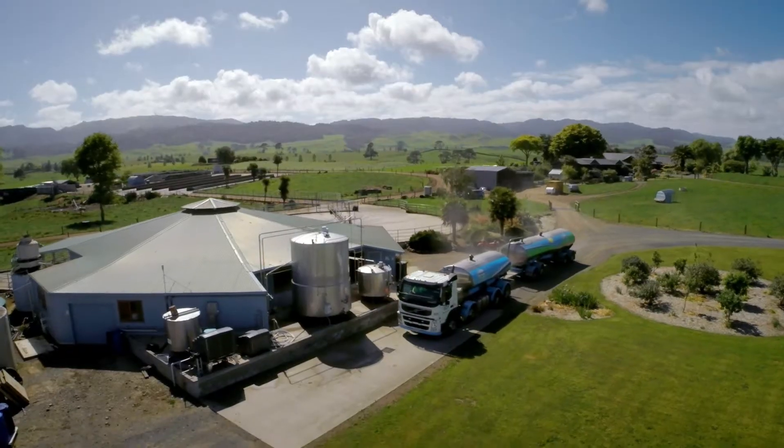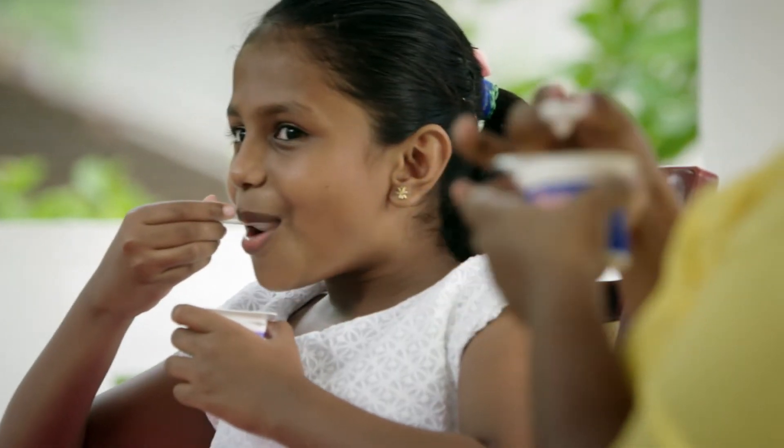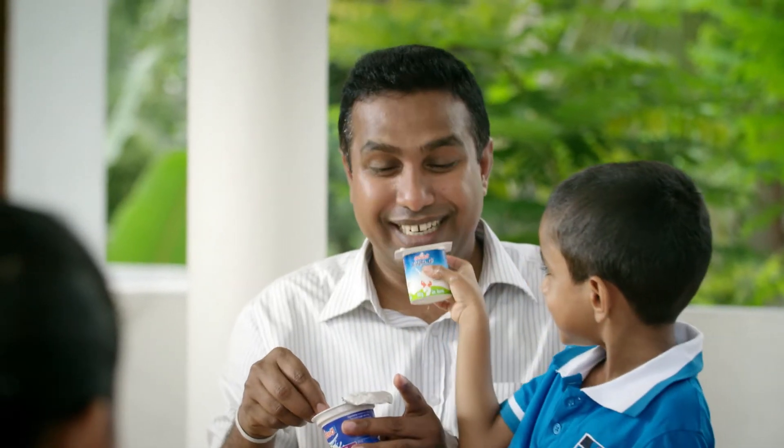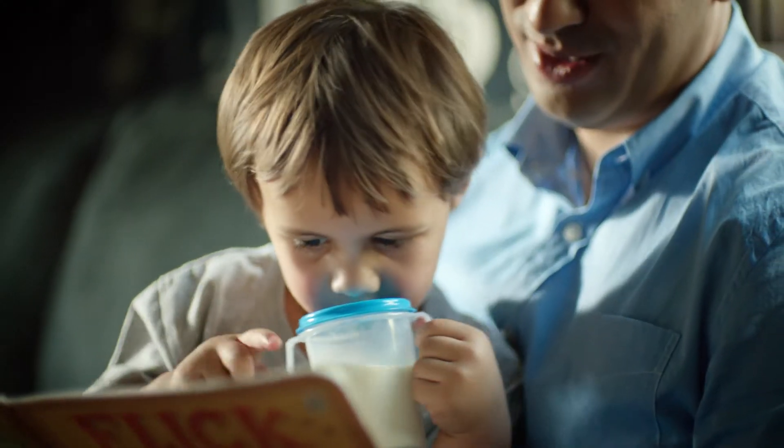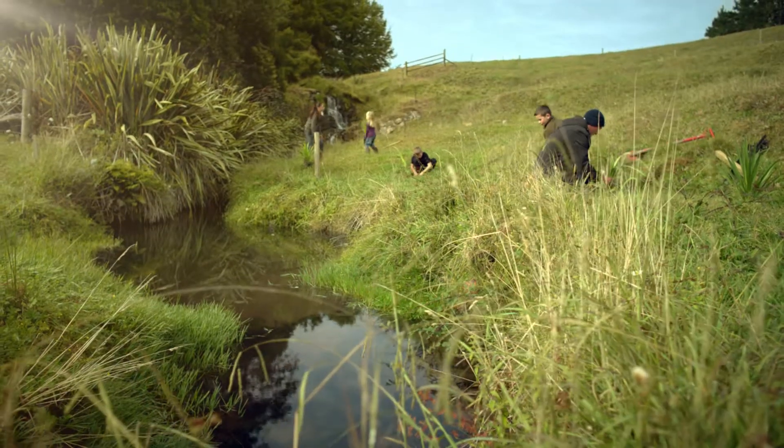At Fonterra, Dairy for Life is our commitment to make the most of the goodness in dairy and share it with the world. You can feel confident our dairy products come from a good place because we're looking after our land, waterways, animals and communities.